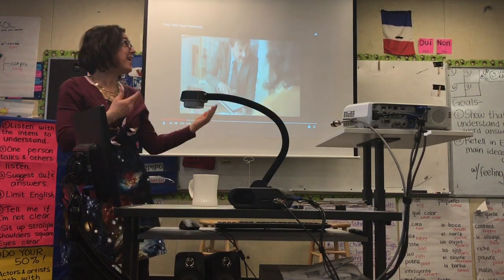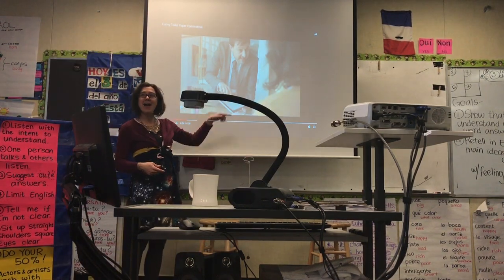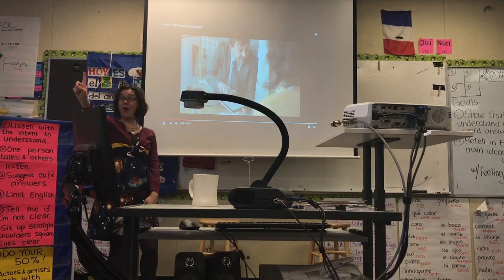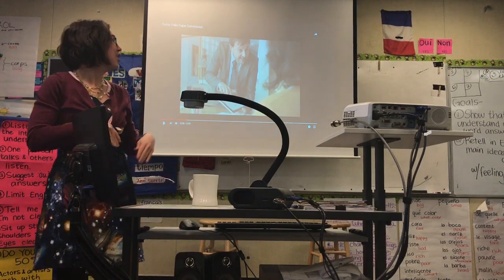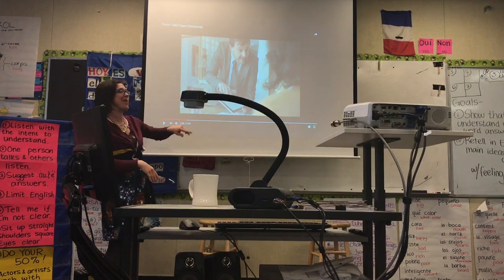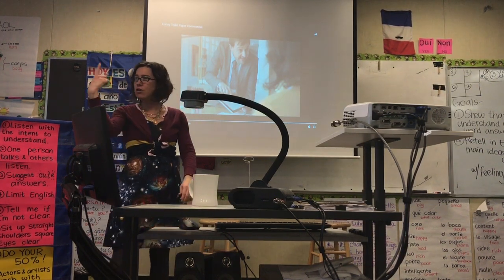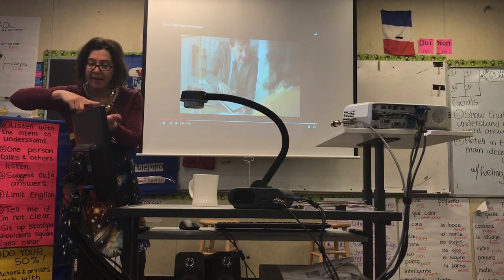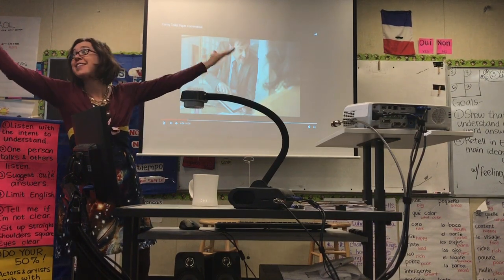Y el padre le dice: Emma, mira. En el iPad puedes dibujar con tu dedo. Es fantástico. Es muy moderno. Es fantástico.